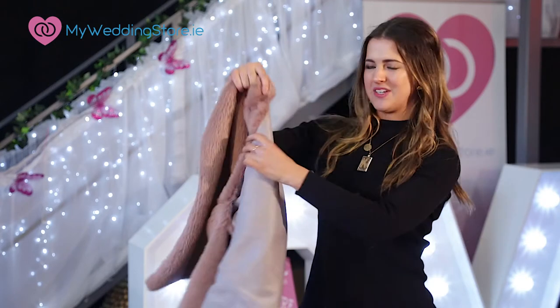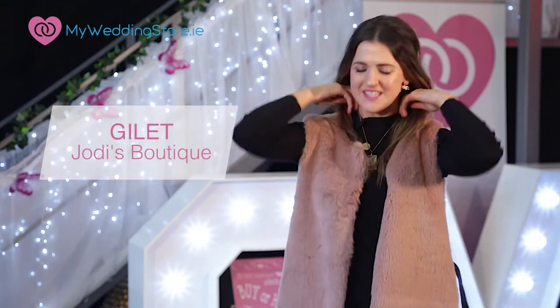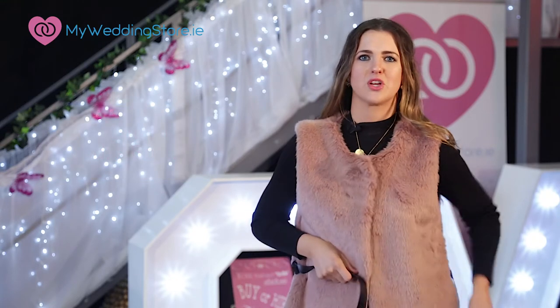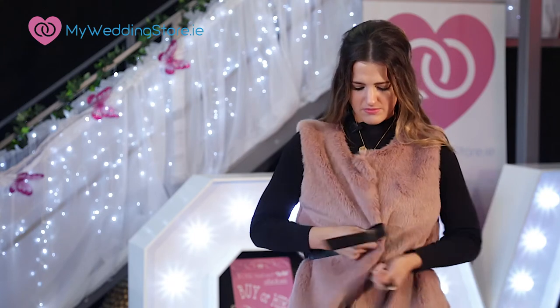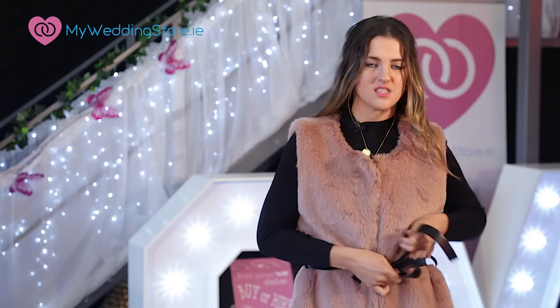And finally, last but not least, this faux fur gilet from Jodie's Boutique. I think it's a beautiful colour — the blush — and it's just a nicer alternative to your regular faux fur coat. I like how it has a little belt to define the waist.